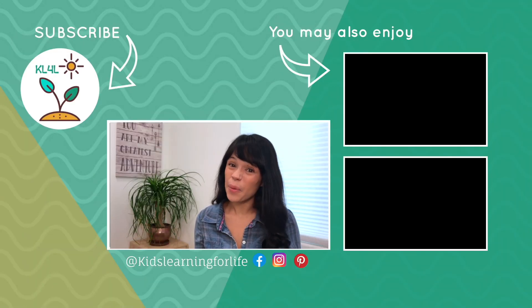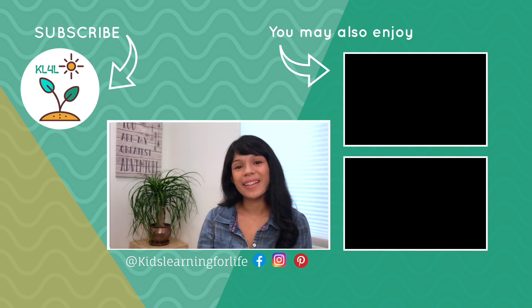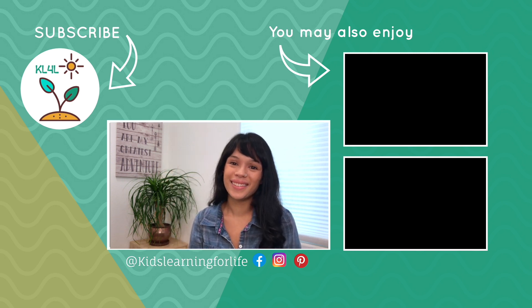Which curriculum has not worked out for you this year? Let me know in the comments below, and don't forget to like and subscribe to see more videos just like this one. See you next time!